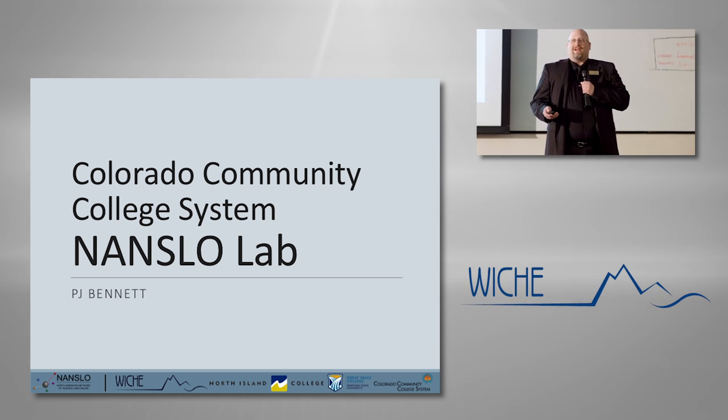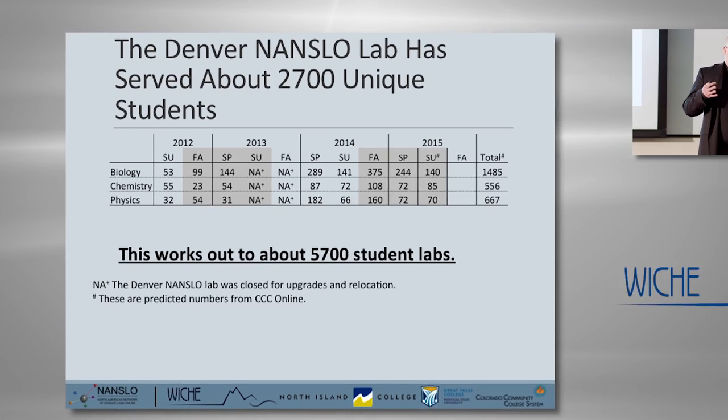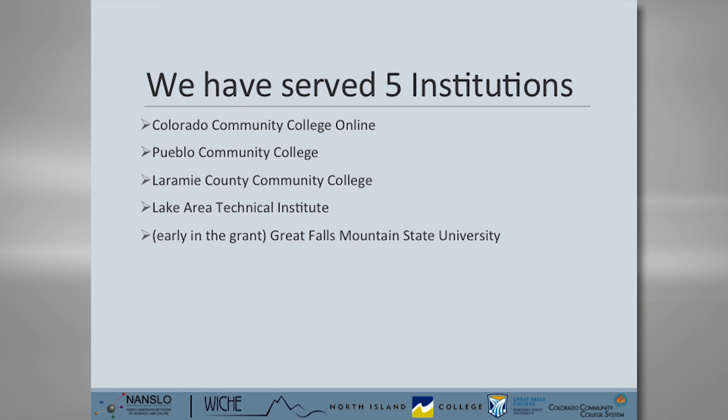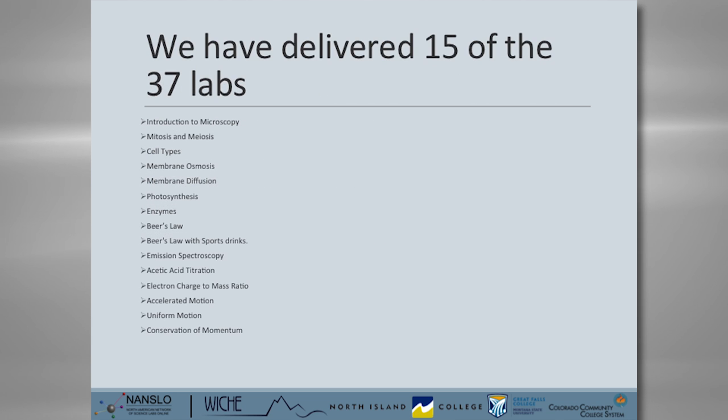Quick update on what's been happening in the Denver lab. At this point in time, we have run about 2,700 unique students through the lab — about 2,700 student lab activities since 2012. We've served five of the institutions in the consortium and run 15 of the 37 labs.